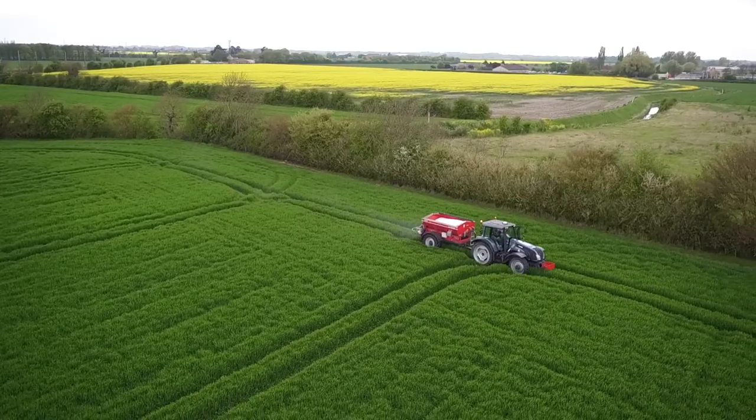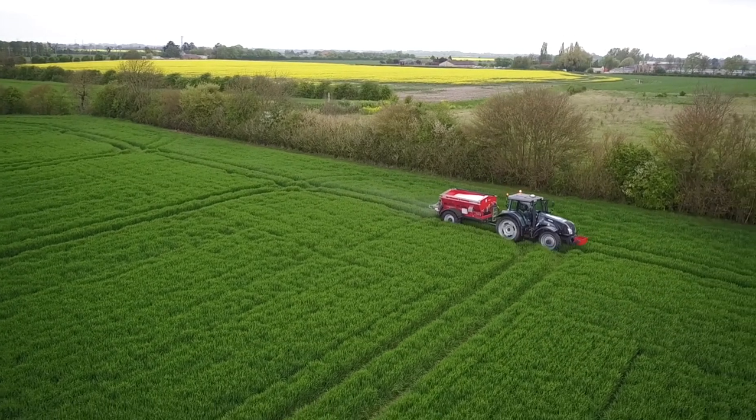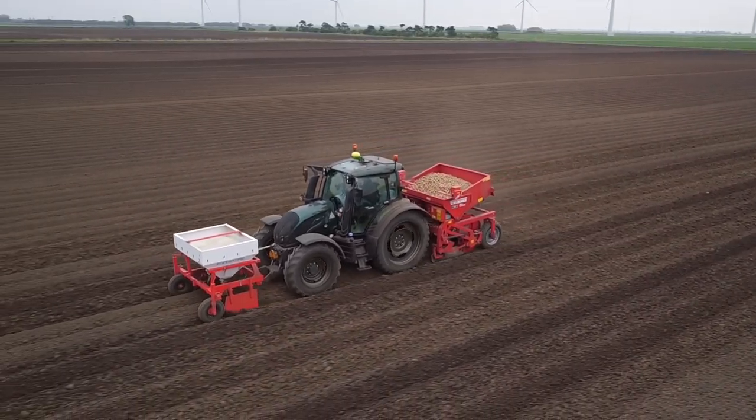In the past, you tend to see Valtras on livestock farms, but we've found them to be very good on an arable farm. Comfortable, reliable, perform well, grip well. Generally a very good, decent tractor.